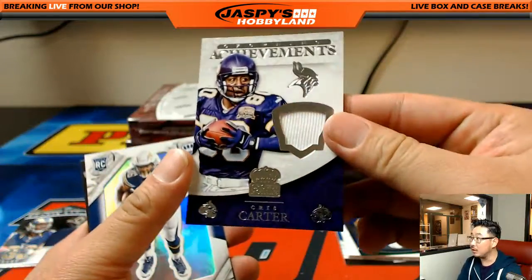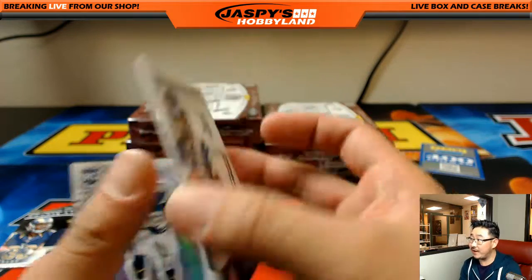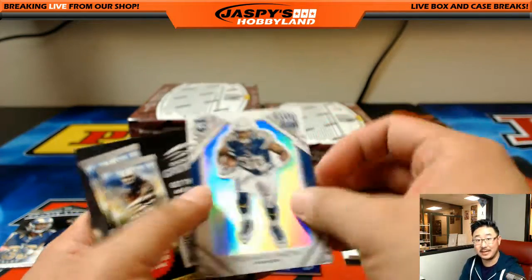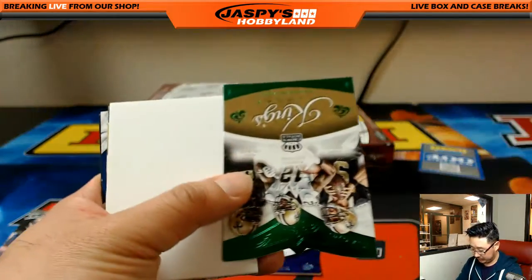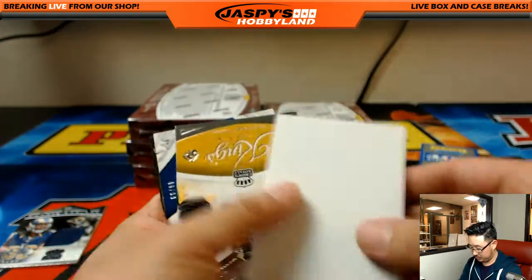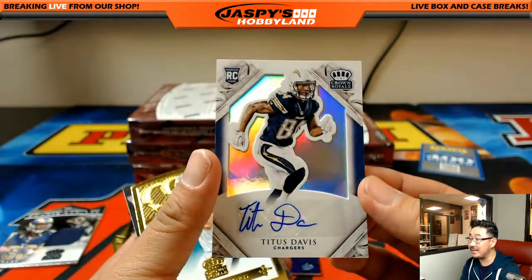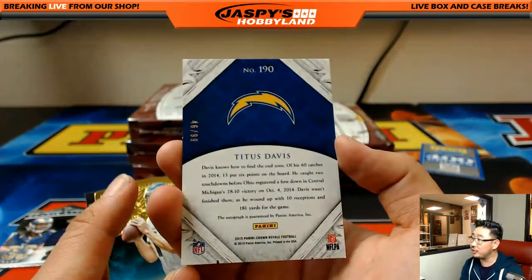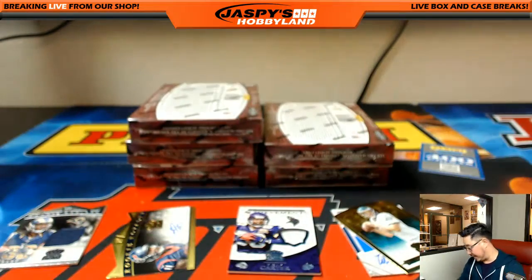Achievements - Chris Carter relic, all he does is catch touchdowns, 165 out of 199 for Hanson - that's last spot mojo, man, striking with a relic. And 46 out of 99 Titus Davis - another one for Michael G and the Chargers. Sam Bradford gold right here, 54 out of 99. Next one.